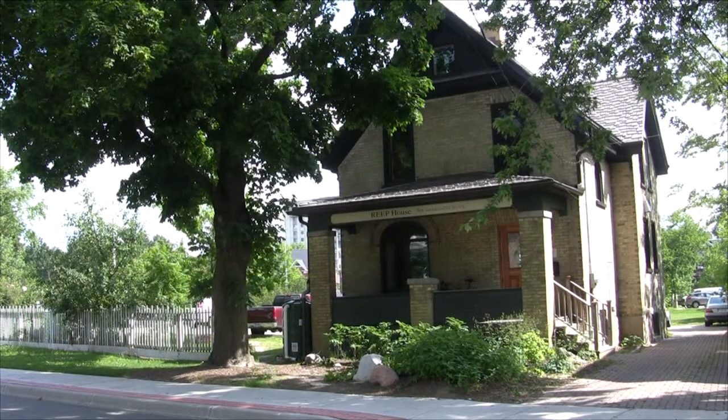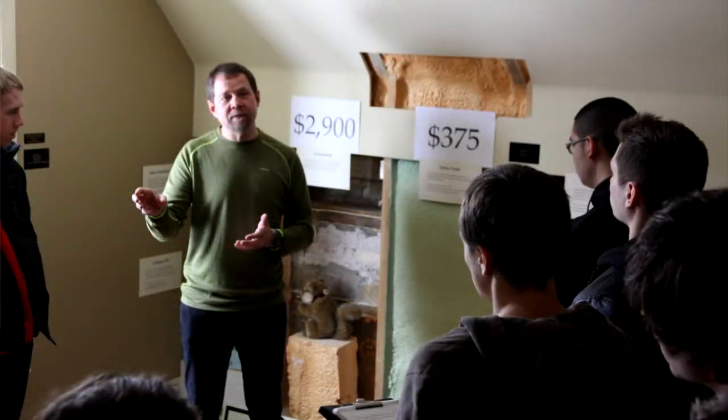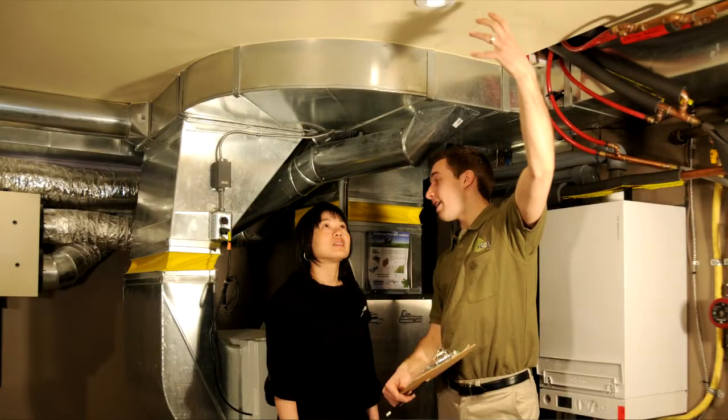The Reap House is a century home which has been completely renovated by Reap Green Solutions to demonstrate and display best practices for energy and water efficiency.